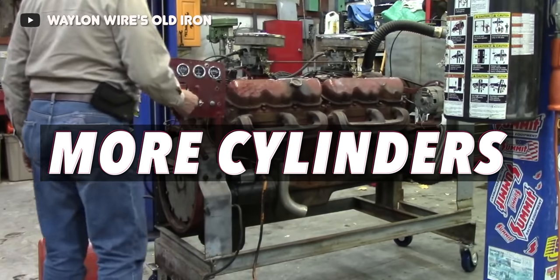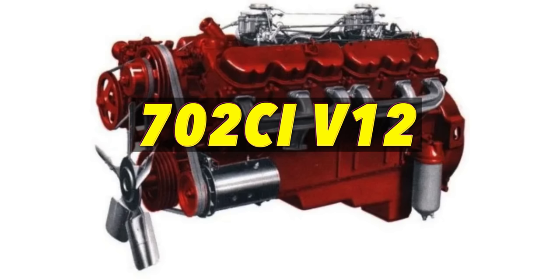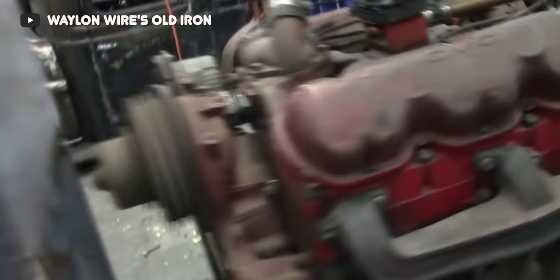But the thing is, GMC knew they needed more — more cubes, more cylinders, and more power. It's what their customers wanted, and it's what they wanted to deliver. So they took the easiest development route you'll ever hear of: they took that new 351 cubic inch V6 and just doubled it in length, creating a 702 cubic inch, or 11.5 liter, V12 engine to market and sell to their heavy-duty truck customers. This engine arrived just one short year after the introduction of the smaller V6 sibling.